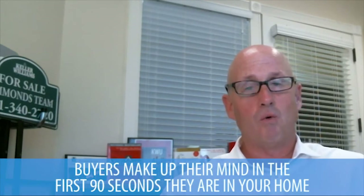Sold in 90 seconds — what does that mean? There are studies out there that say a buyer makes up their mind in the first 90 seconds of walking into your home whether they want to buy it or not.